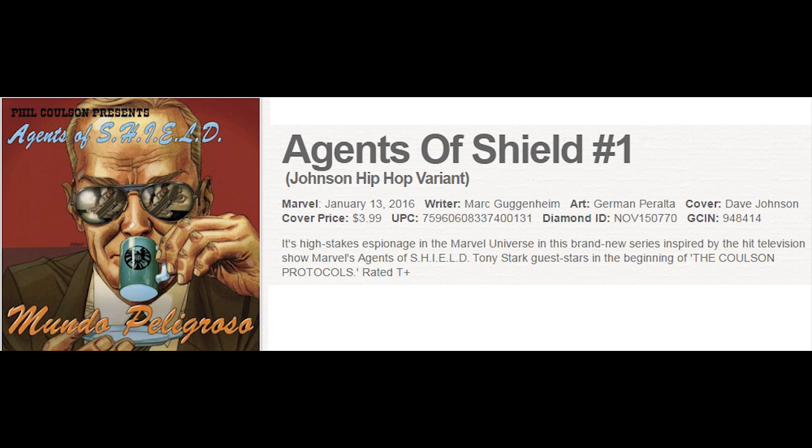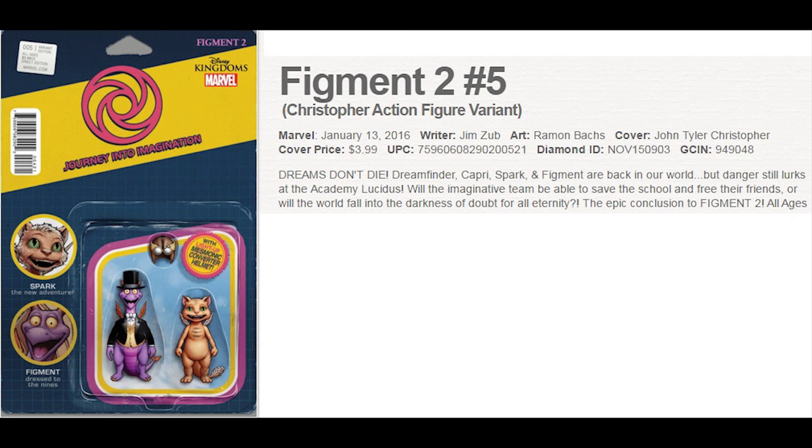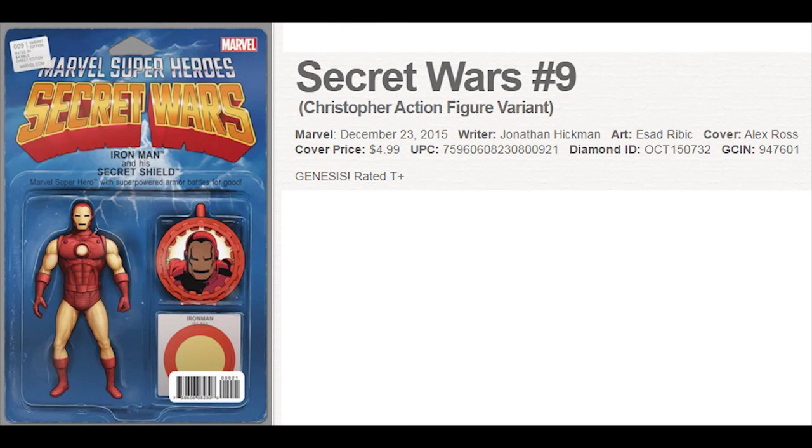Over at Marvel, they debut a new Agents of S.H.I.E.L.D. series, and here is the cool hip-hop variant. There is an action figure variant for Figment 2 No. 5 from John Christopher. The final issue of Secret Wars is finally here at No. 9 from writer Jonathan Hickman — lots of buzz for this, and it also has the action figure variant of Iron Man.